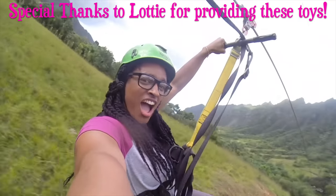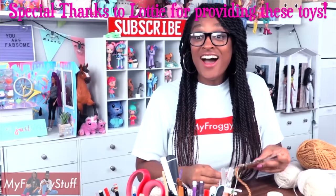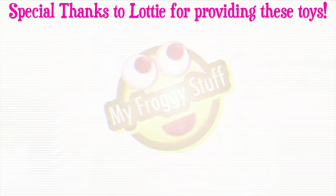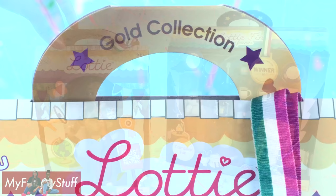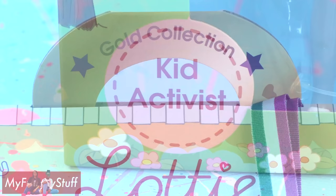We would like to give a special thanks to Lottie for providing us with these toys. Today on Unbox Daily, we are taking a look at Gold Collection Lottie, Kid Activist.